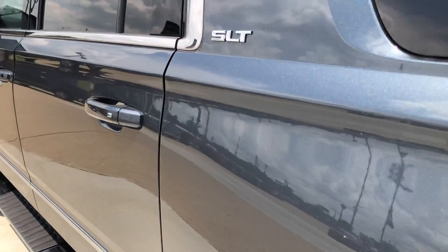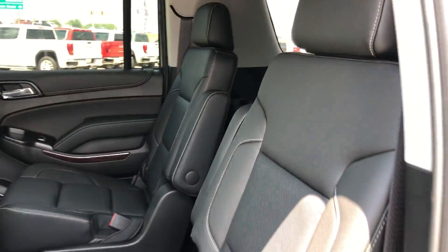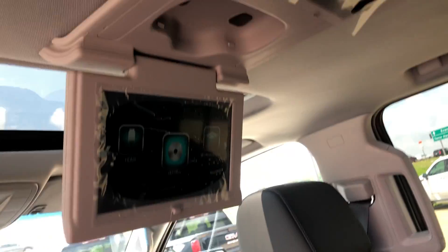All four doors feature the passive entry keyless option. Second row passenger seating features beautiful premium leather heated captain seats. Other rear features include rear climate control, USB ports and auxiliary plug-ins, and dual DVD players with remote.